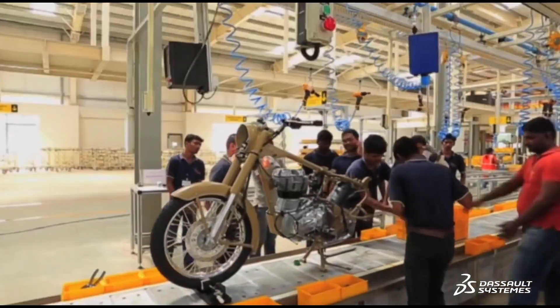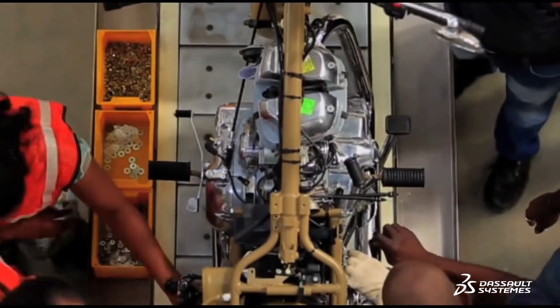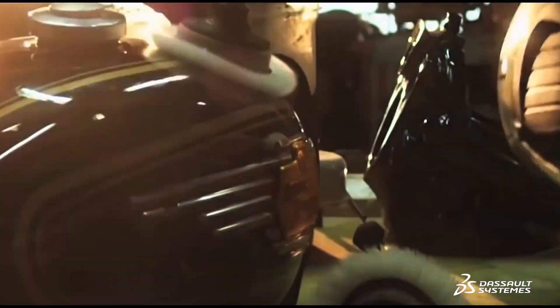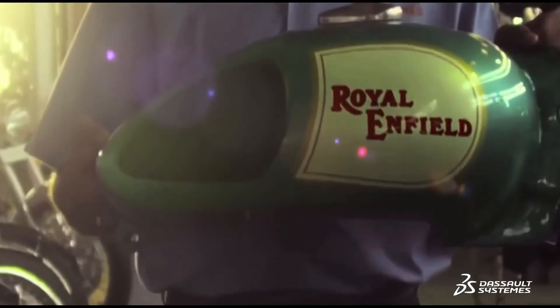We spend a lot of time looking at computer-aided engineering to understand the performance and characteristics of the motorcycle before we even make prototype parts. It's very important that we have a high fidelity of simulation so that we can get the correct answer before we even start making motorcycles.